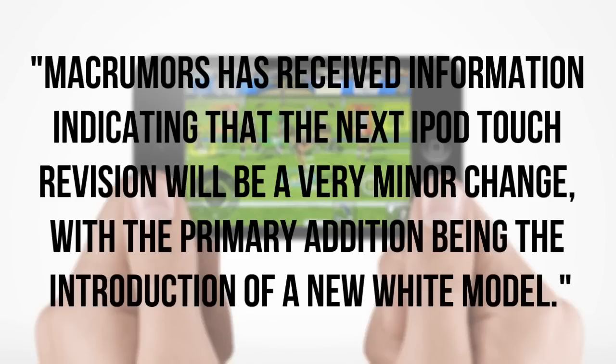Now there are three reasons why I say this. The first of which is a report that came out of MacRumors this morning which basically detailed exactly what I just said — that you will be able to pick it up in black and white, may have a couple of small minor changes, however it will be by and large the iPod Touch 4th generation just rolled over for another year.